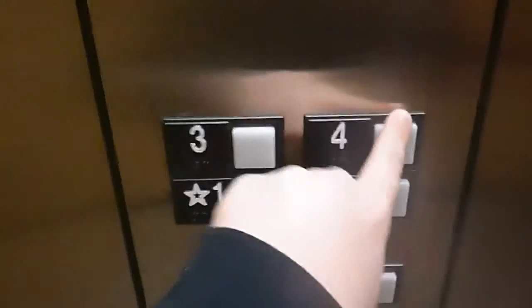This is the elevator at the Hornwood Suites, Burlington, Massachusetts. Let's go to four. There's a phone. 150 feet per minute, 3,000 pound capacity, hydraulic.